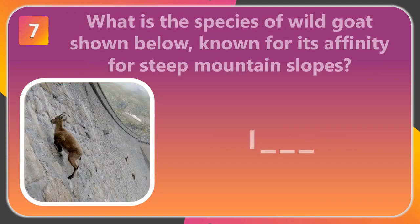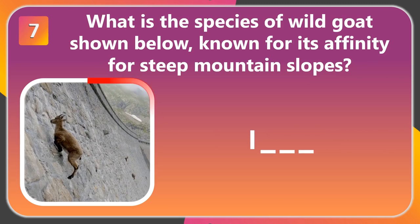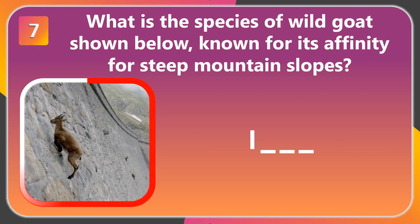Question 7. What is the species of wild goat shown below, known for its affinity for steep mountain slopes? The answer is Ibex.